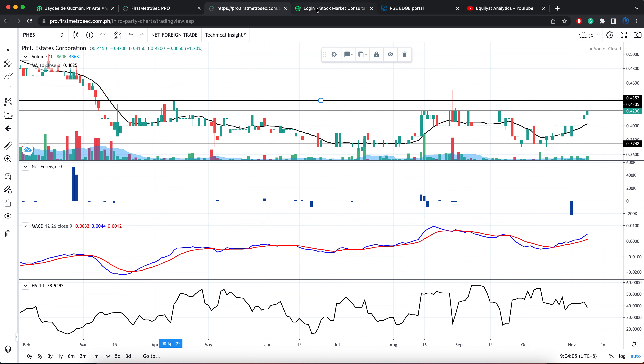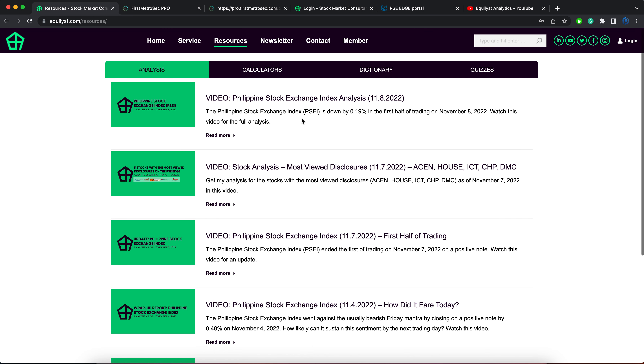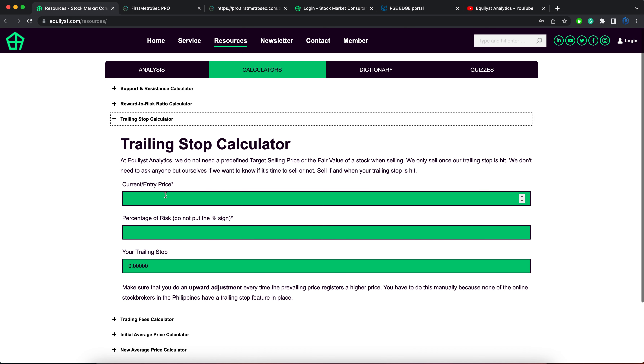If the stock has six bullish indicators and you don't have a position on that stock yet, you need to do two extra processes. The first one: you will have to compute for your initial trailing stop. I've already programmed calculators that I myself have been using for years. Visit equalist.com, click resources, then click the calculators tab beside the analysis tab. Find the trailing stop calculator, fill in the blanks, and it will compute your initial trailing stop.